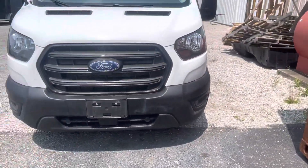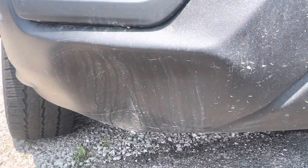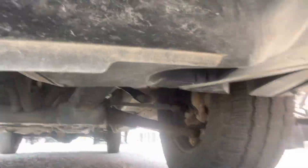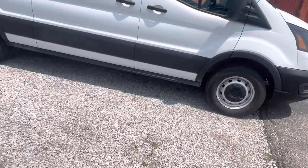One thing I would be curious about up front, which I'll point out for you: there is a nice-sized dent at the very bottom of the passenger side bumper. The body itself looks very clean.